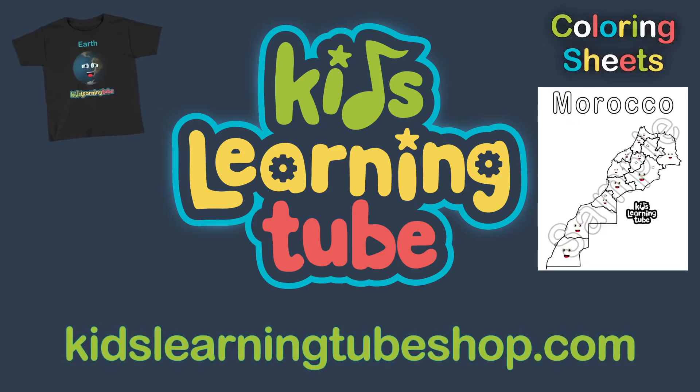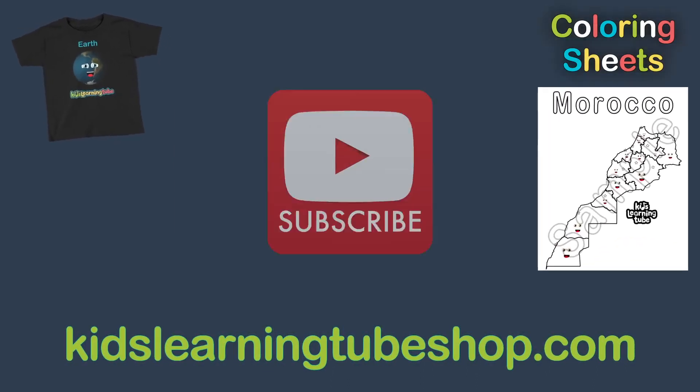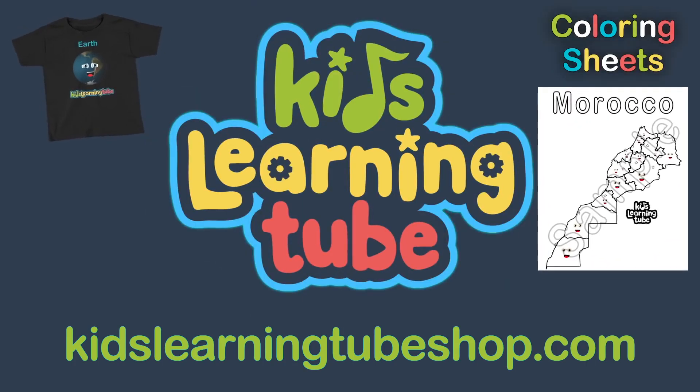Get your favorite t-shirt or download your new coloring sheet and sign up for our ad-free video streaming platform today at kidslearningtubeshop.com. And don't forget to subscribe. Kids Learn It Too!